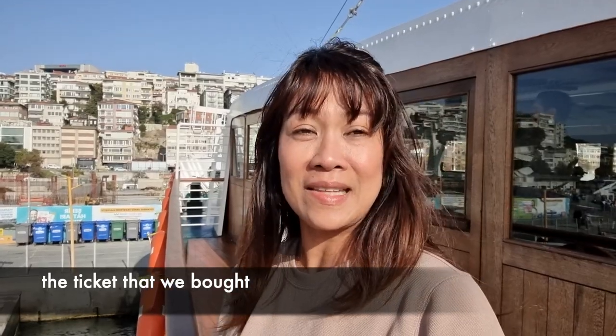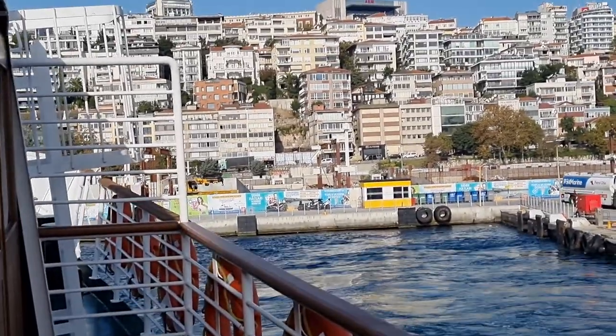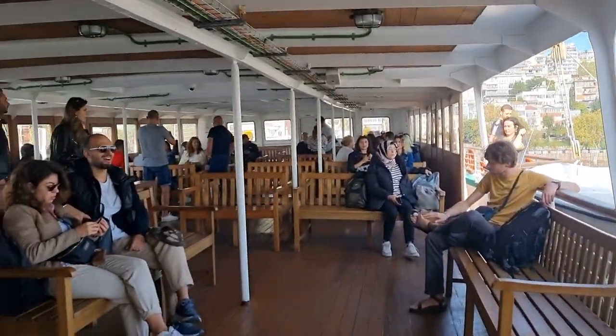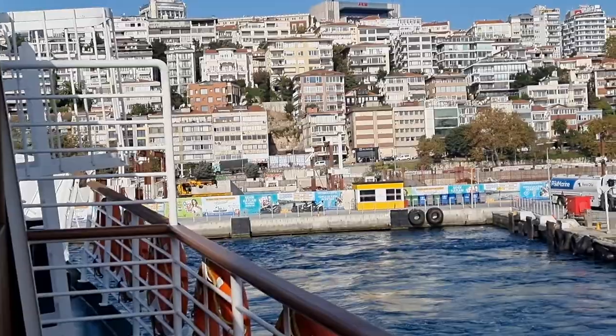We are now on the cruise ship, the boat, and we're going to the Princess Island. Under the Princess Islands, there is a gigantic island named Buyukada. We just bought our tickets and we are now waiting for our departure. The ticket we bought allows us to hop on and hop off at the various islands.